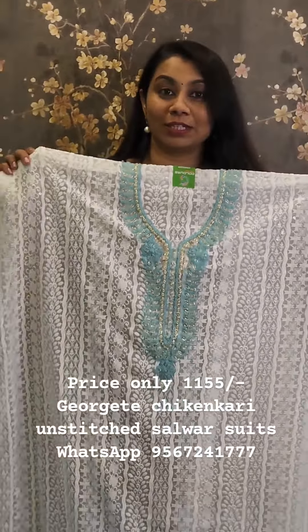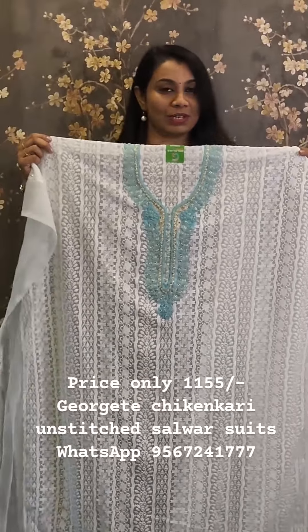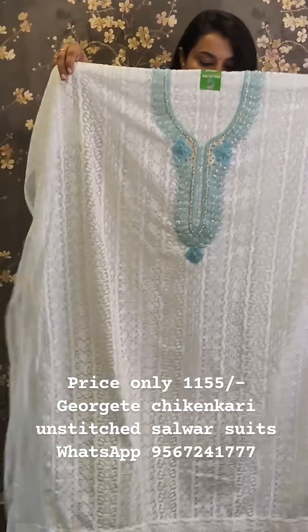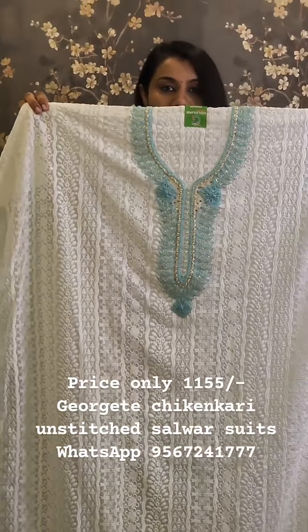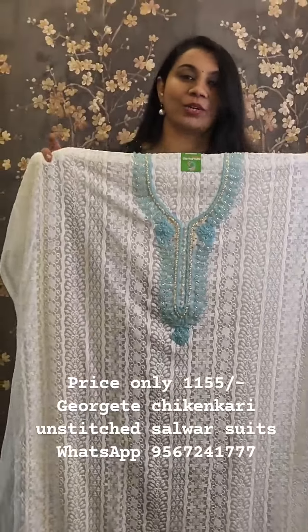I also want to make a pattern from chikan or chikan market. It is in great demand. The colors come with contrast and the price will be 1155.